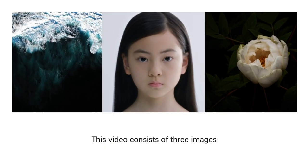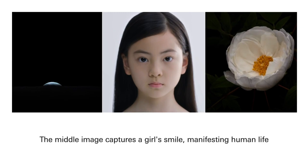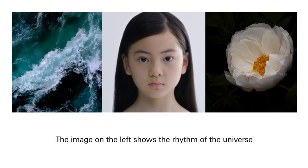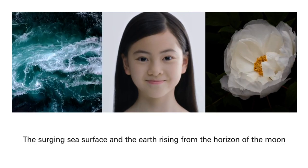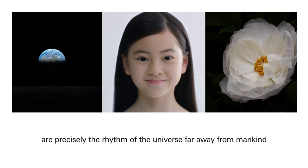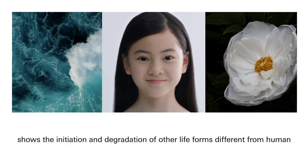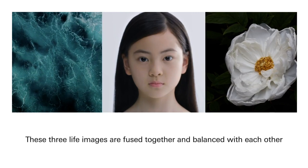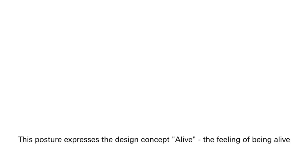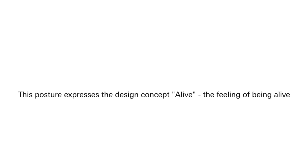[From the referenced Xiaomi rebrand video — narrated in Japanese]: The video is made of three frames. The middle is a girl's smile — an image expressing human life. On the left is the rhythm of the universe — the movement of the ocean surface, the Earth rising from the moon's horizon — the rhythm of the universe far from humans. And then the movement of plants — a flower blooming and wilting — expressing the generation and degeneration of life different from humans. These three world views fuse together in balance — that is 'Alive.' Living. This expresses the design concept of this rebrand.